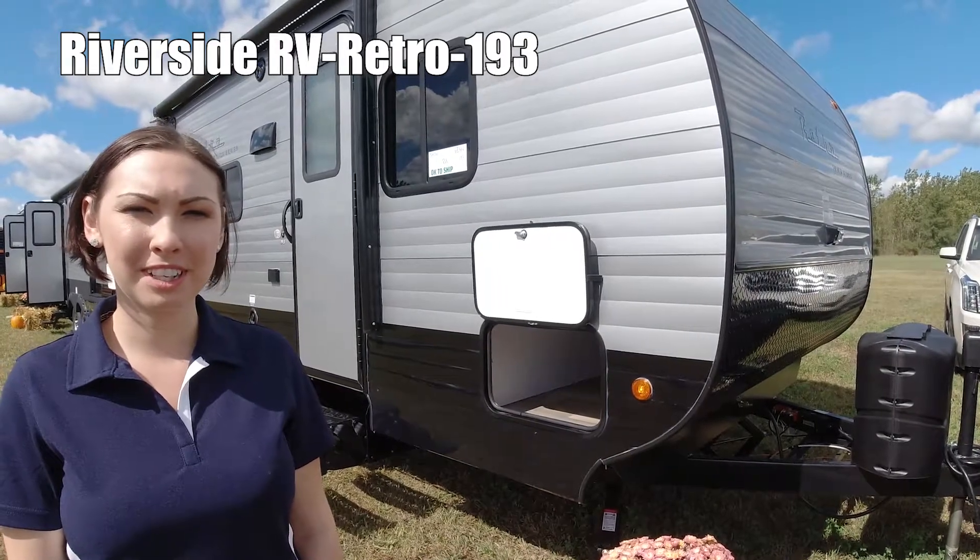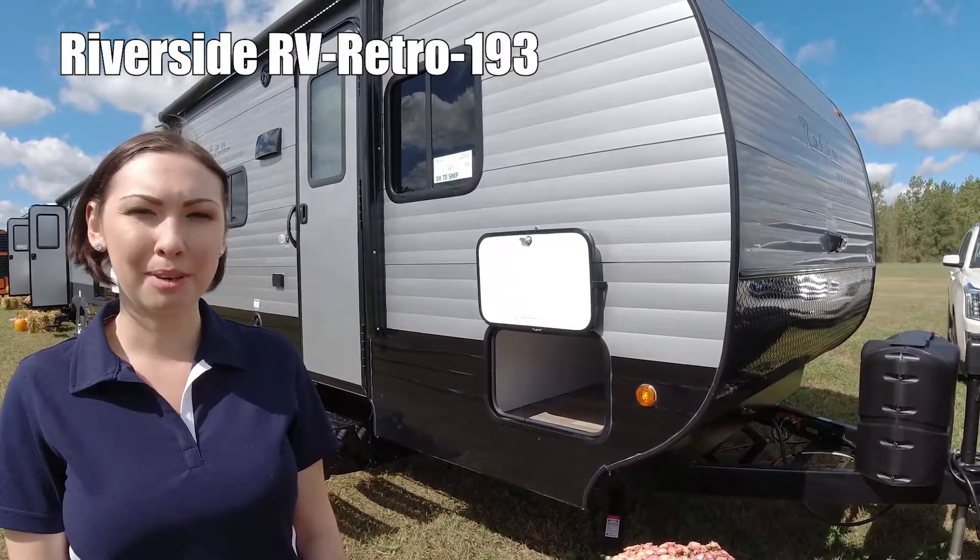Hi, I'm going to show you Retro by Silver Series, and the RV model number is 193.